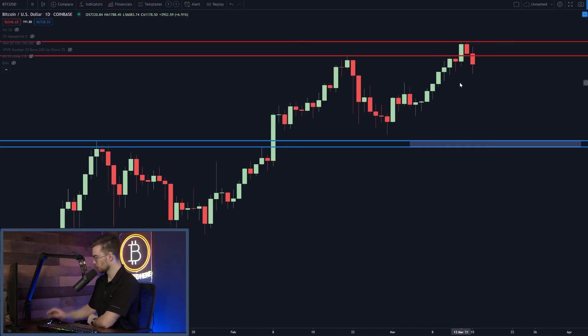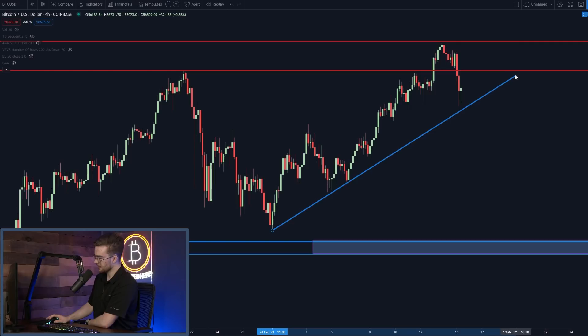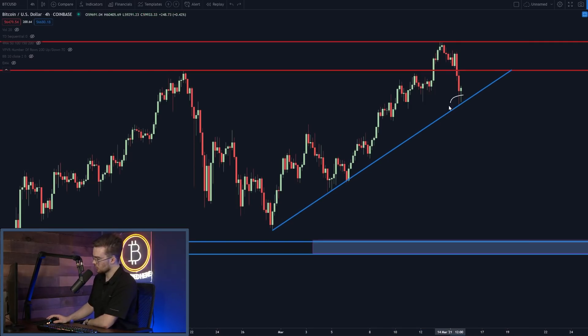We'll find a zone of support in between $41,000 and $42,000, based on the all-time high that we set back on the 8th of January. This is the basis of our technical analysis. Now zooming into the four-hourly chart, we'll find that Bitcoin is currently sitting above an uptrending level of support.